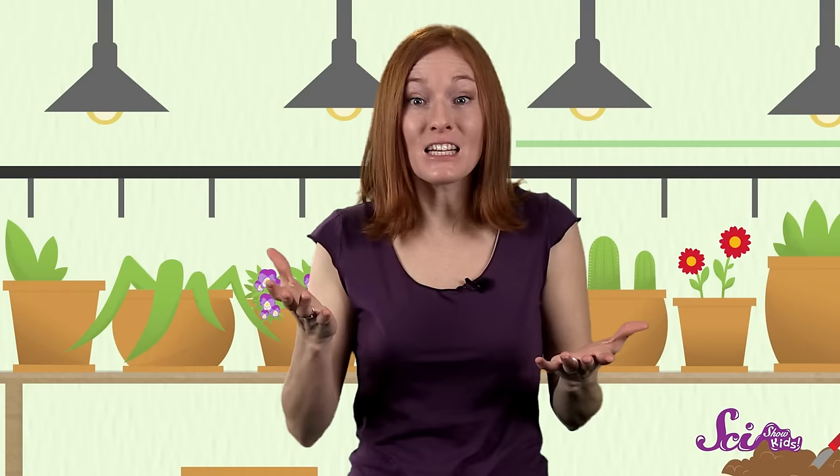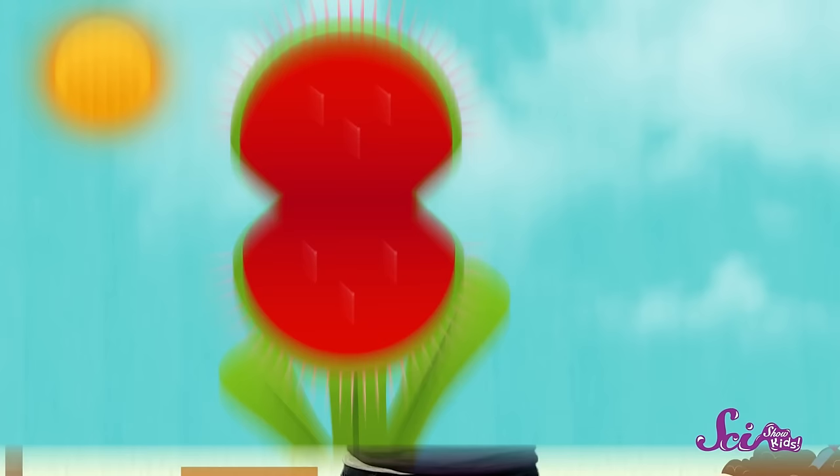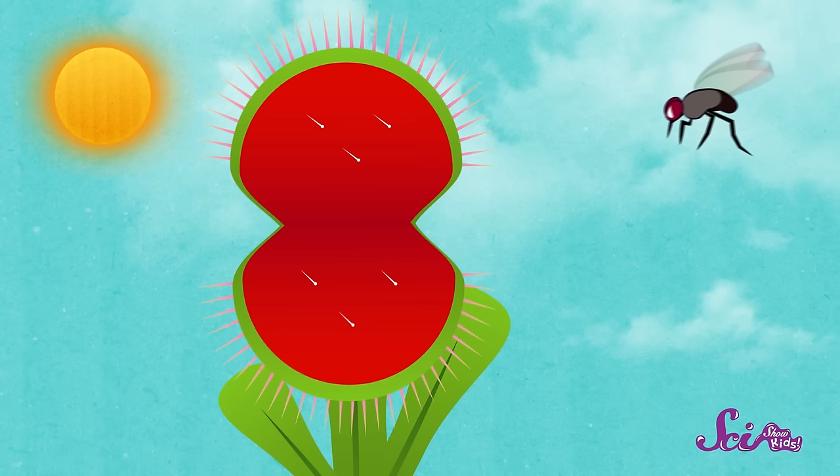Probably the most famous carnivorous plant is known as the Venus flytrap. Venus flytraps have leaves at the tops of their stems that kind of look like tiny, toothy mouths. They're not really mouths, but they serve the same purpose — to eat flies and other insects. Usually the trap's leaves are wide open, and the inside of the trap smells like food to insects, so they fly or crawl right into it looking for a meal. But if they aren't careful, they become the meal instead.